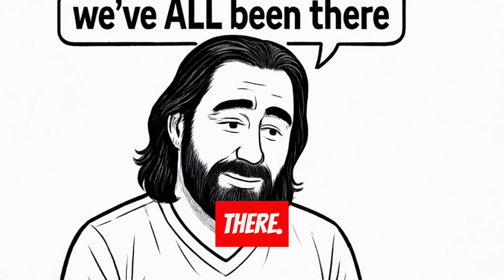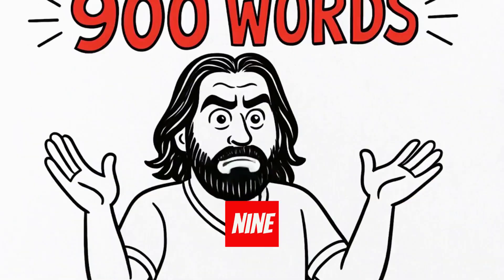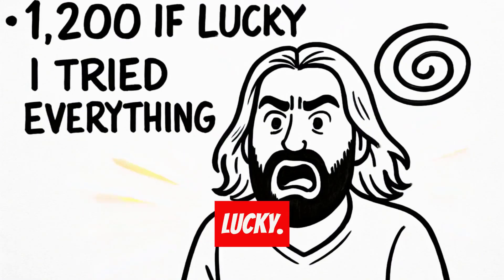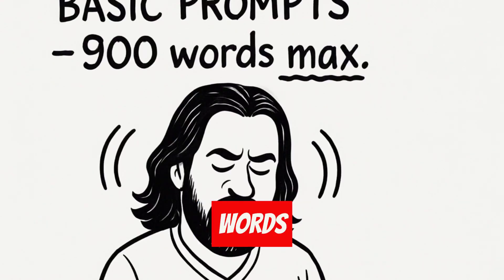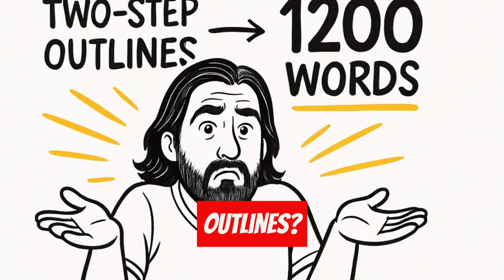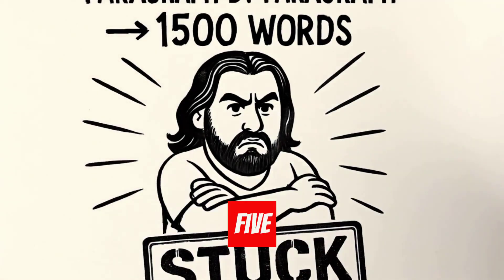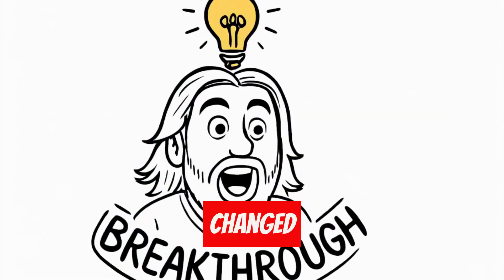Look, we've all been there. You ask ChatGPT for a 2,000 word article, and what do you get? 900 words. Maybe 1,200 if you're lucky. I tried everything — basic prompts: 900 words max. Two-step outlines: 1,200 words. Paragraph by paragraph: 1,500 words. I was stuck until I had a breakthrough that changed everything.